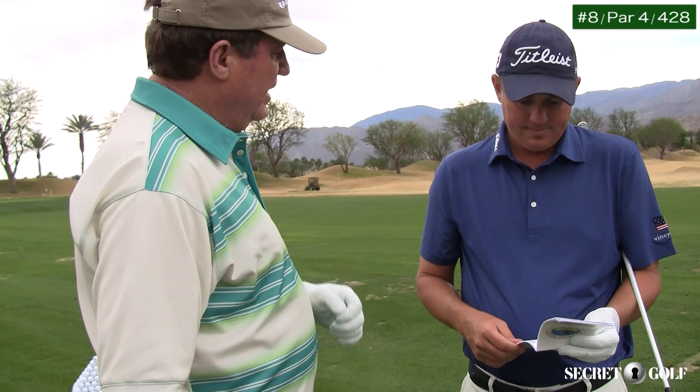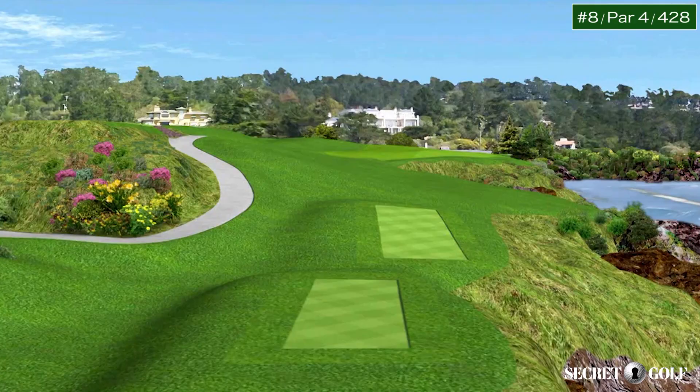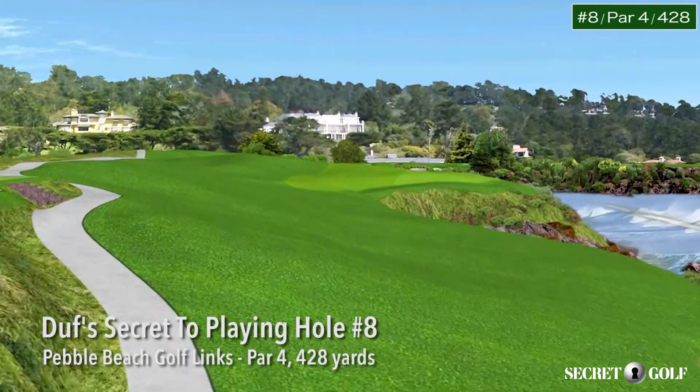The eighth hole of Pebble could be the hardest hole in America. A little bit easier during the Pebble Beach event than it is at the US Open — they narrow that fairway up pretty good for the US Open.